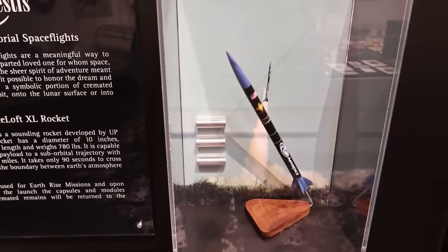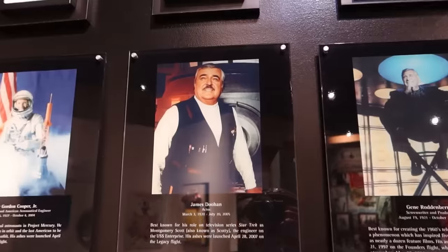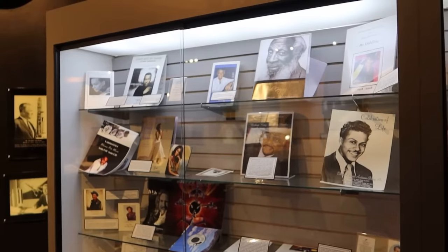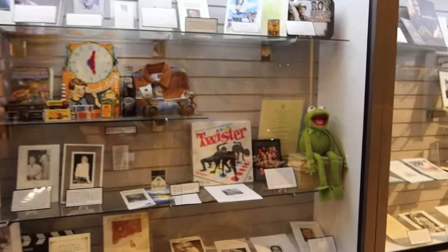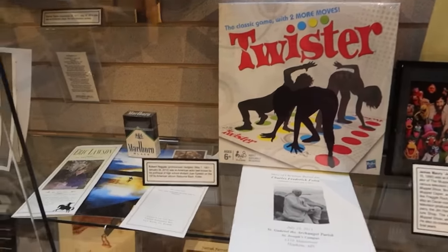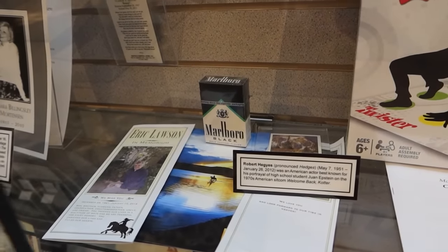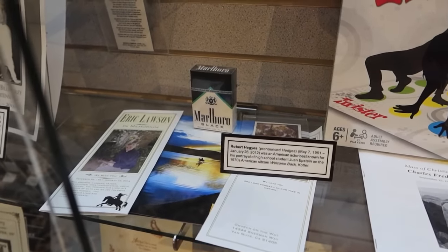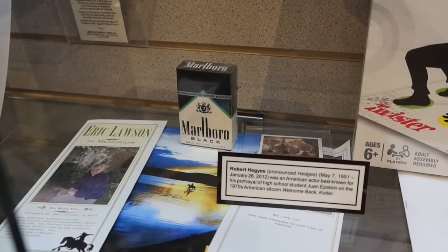These are canisters used to launch ashes into space — some of the ashes have been launched into space, including James Doohan and Gene Roddenberry from Star Trek. Here you see different funeral programs for famous people. You can see Jim Henson, the guy that invented Twister. And this is Robert Hegyes, best known for his portrayal of high school student Juan Epstein on Welcome Back, Kotter. I'm not sure why they have a pack of cigarettes for his funeral.